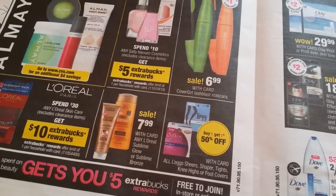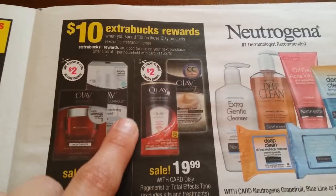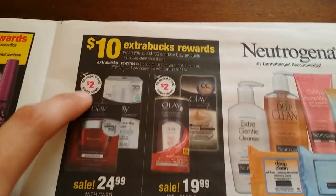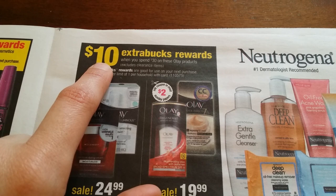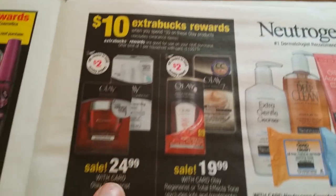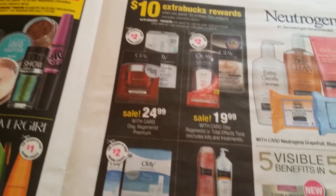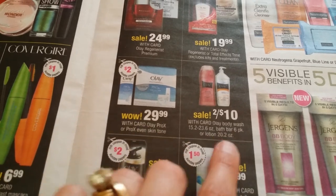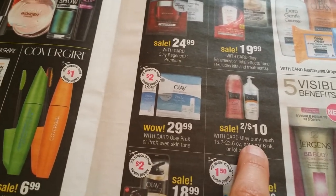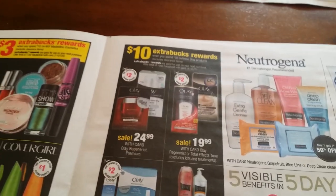Always remember — every time you spend $50, if you sign up for the Beauty Club online at CVS, you get $5 back. When you spend $30 on these items, you get $10 back. $24.99 for Olay Regenerist, $19.99 for Olay Regenerist Total Effects, $29.99 for Olay Pro-X. Two for $10 on Olay body wash or bar soap — $10 when you spend $30, so if you're buying six you'd save $6.